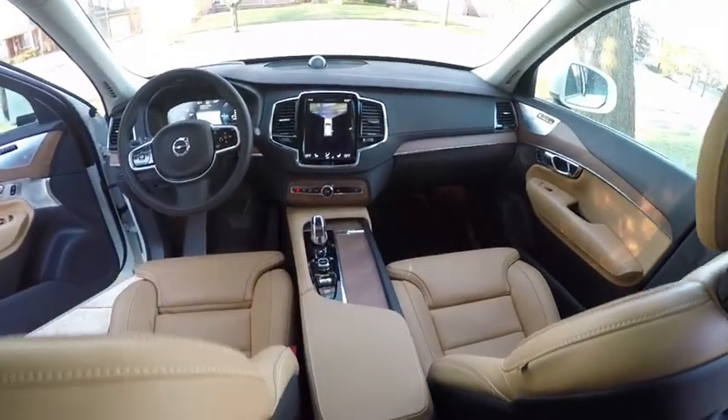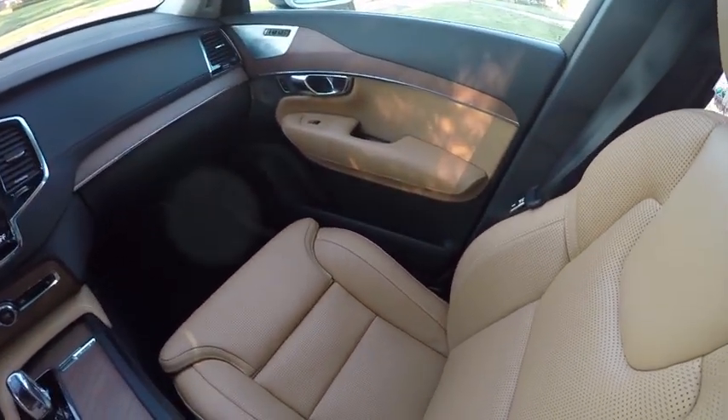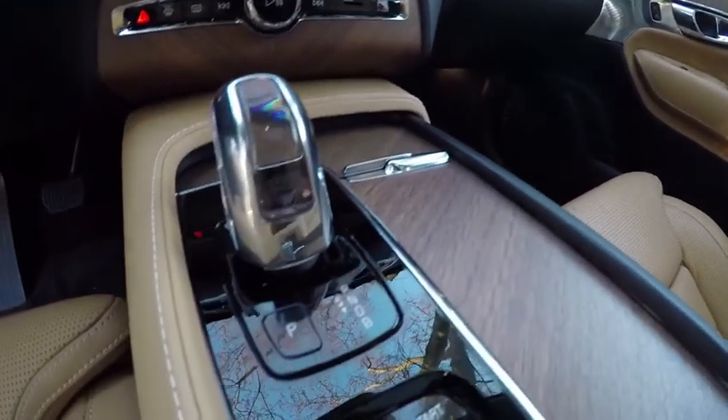The cabin of the XC90 is sophisticated in a way that is warm and welcoming, and this car's intelligence is apparent in its Sensus touchscreen, which allows easy paging through vast menus of vehicle settings, entertainment, and information options. This is a world-class human-machine interface.